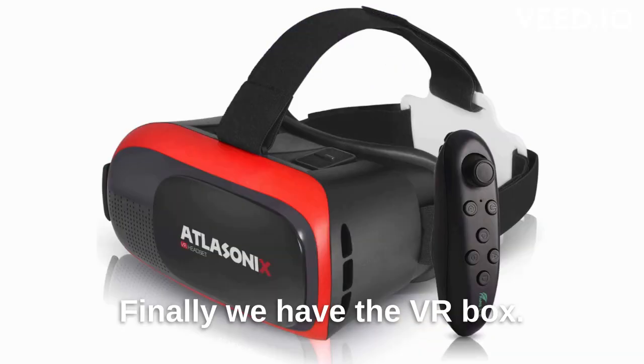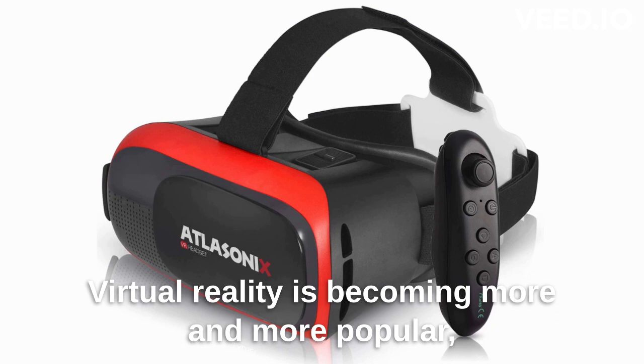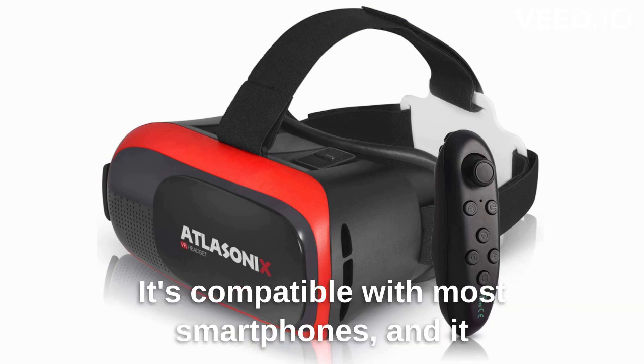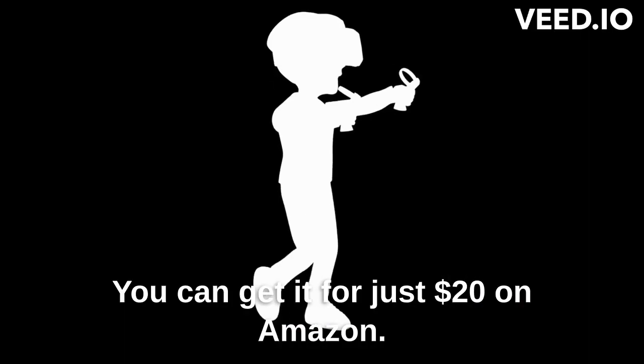Finally, we have the VR Box Virtual Reality Headset. Virtual reality is becoming more and more popular, and this headset is a great way to experience it without breaking the bank. It's compatible with most smartphones, and it even comes with a remote control. You can get it for just $20 on Amazon.